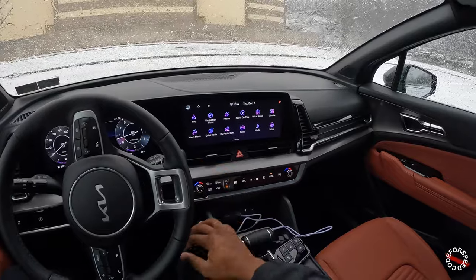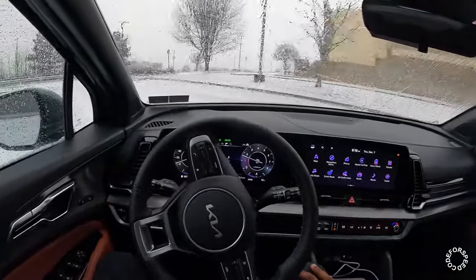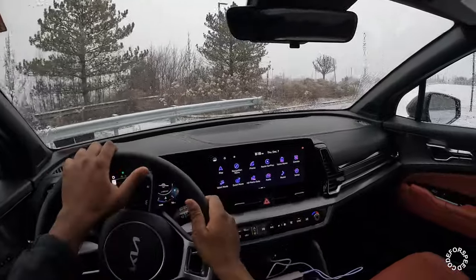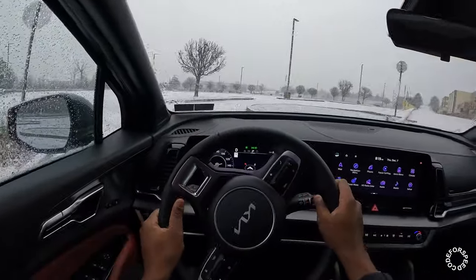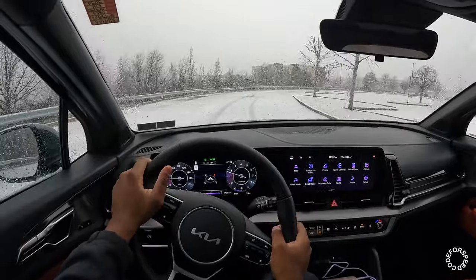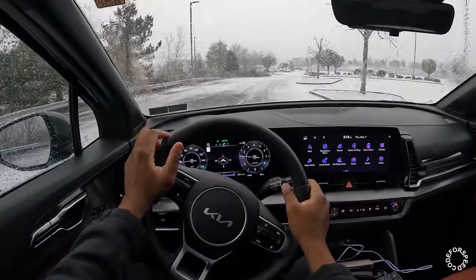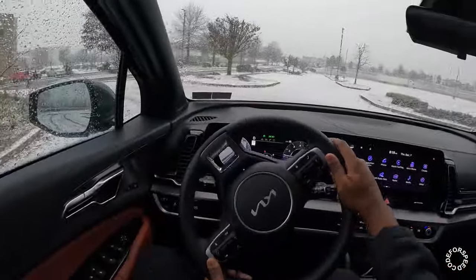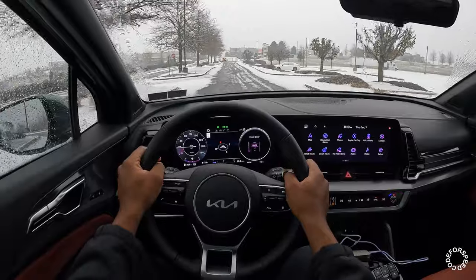You do get wired CarPlay — it's not wireless — and built-in navigation with a nice screen. We're going to take a listen to that sound system, but let's hit the road first. There are a couple of complaints about this Sportage regarding the power — 187 horsepower. The drive feel is pretty decent. Kia actually has a softly tuned suspension on this car which helps absorb bumps, but I think they also need to do a little touch-up on it, just a little refreshment.